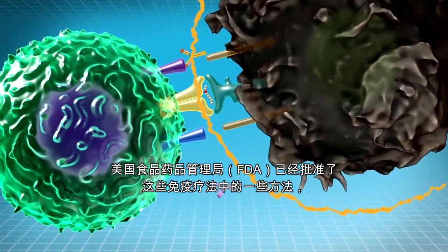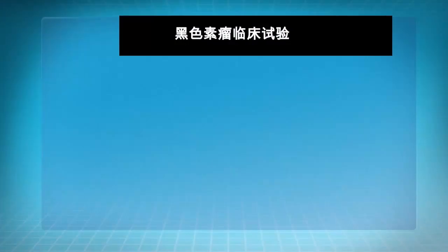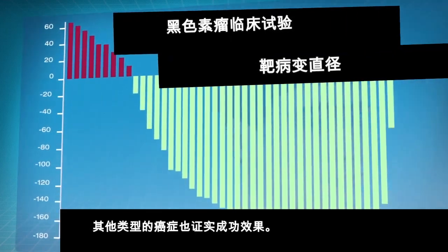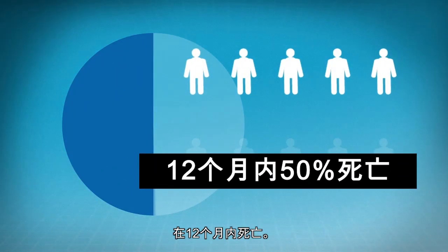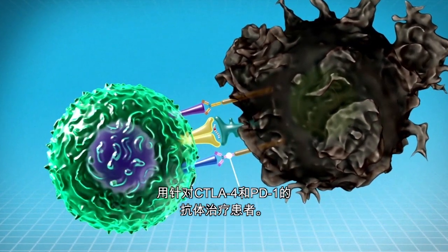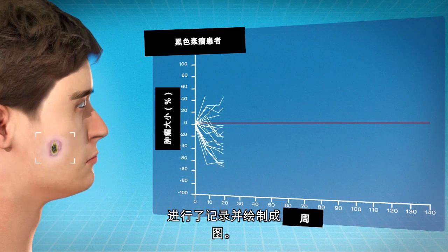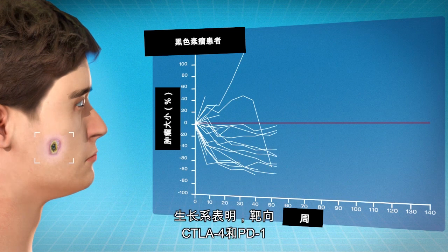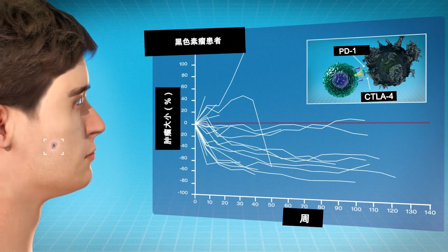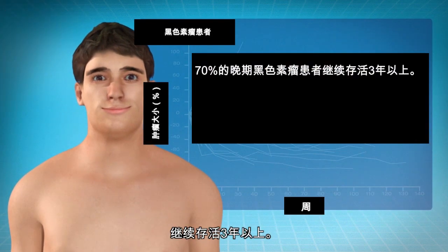Some of these approaches have already been approved by the FDA, like anti-PD-1 and anti-CTLA-4. For example, patients in this clinical trial have melanoma, a kind of skin cancer. 50% of people with advanced melanoma die within 12 months, until recently. Patients were treated with antibodies against both CTLA-4 and PD-1. Growth of the melanoma tumor in different patients was recorded and plotted out in a graph. The growth lines show that targeting both CTLA-4 and PD-1 encourages T cells to fight cancer. With this combination approach, 70% of patients with advanced melanoma continue to survive more than three years.